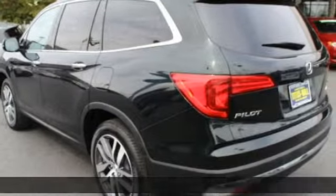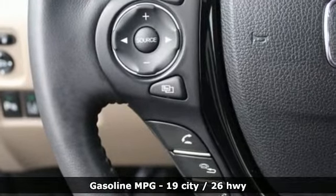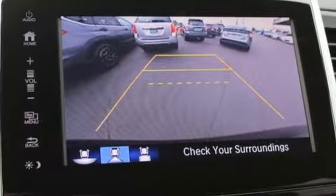It comes with all the amenities you need: streaming audio, power heated mirrors, front heated leather bucket seats, rear parking sensors, smartphone wireless charging, and dual zone climate control.